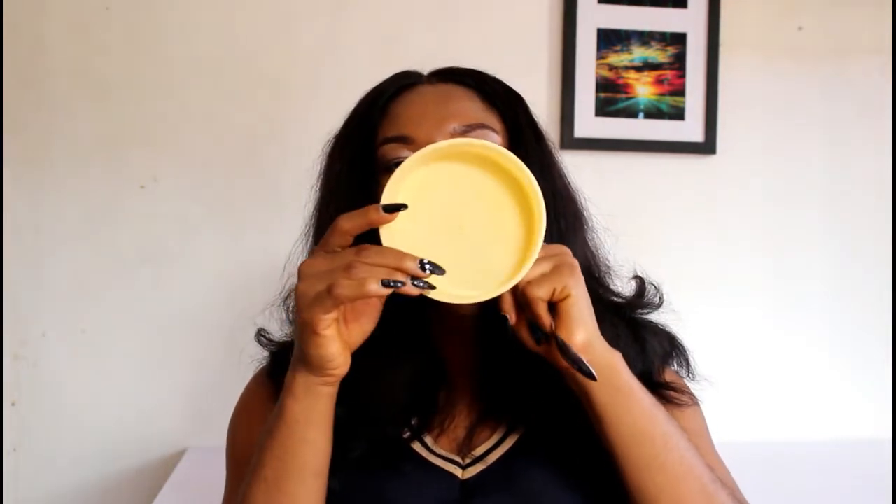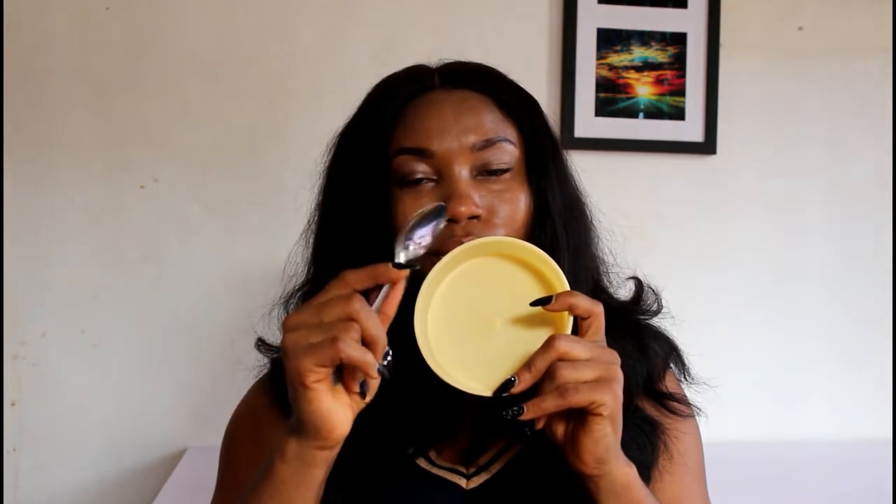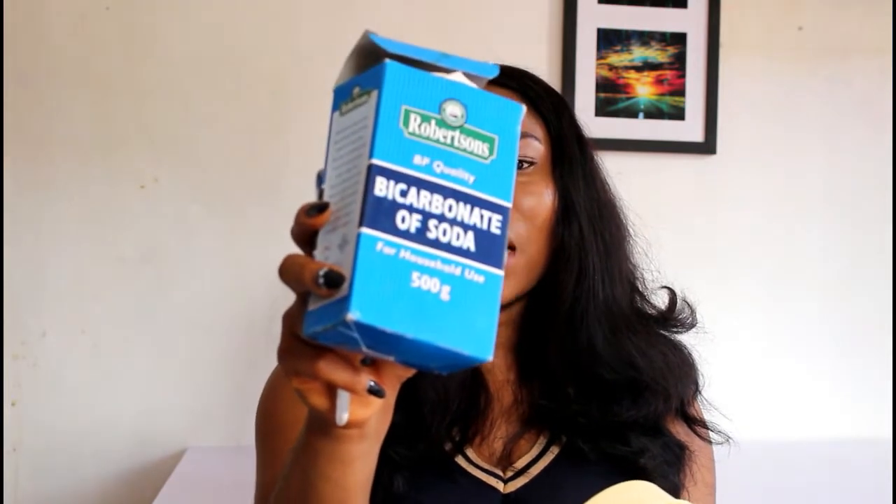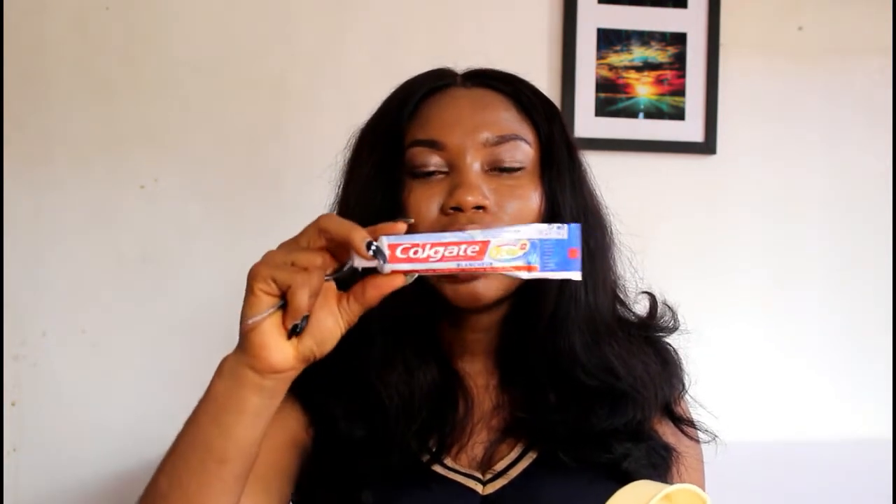For this remedy we'll need: an empty bowl, a teaspoon, spirit vinegar, bicarbonate of soda (also known as baking soda), toothpaste — I'm going to use Colgate but you can use any brand — and a toothbrush.